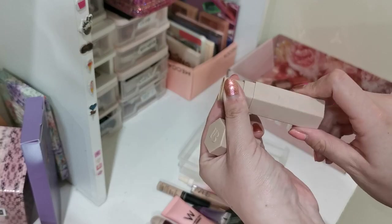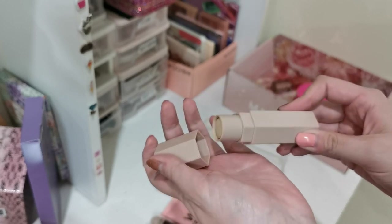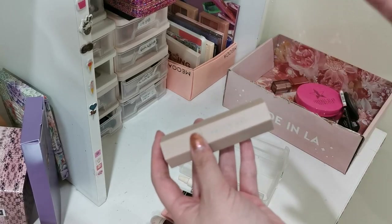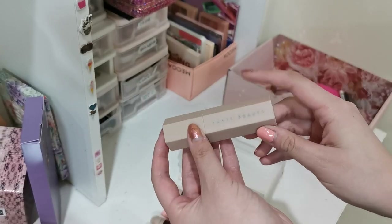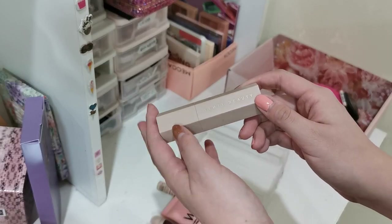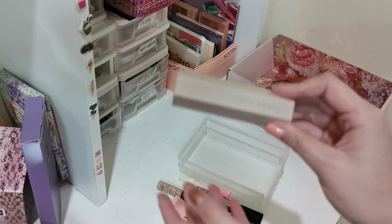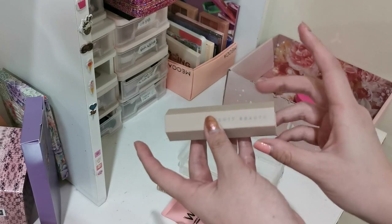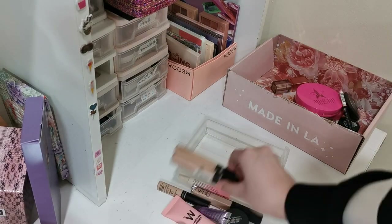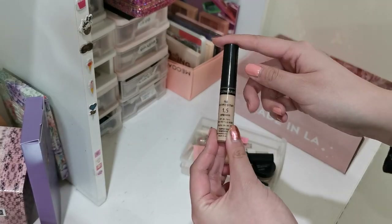Concealer and primers — I'll be decluttering the Fenty matchstick in the shade Ivory because it's a little bit dry on my face. I use this as a brightening concealer under my eyes or over the face, but because it's such a dry formula it makes my under eyes look very cakey. I prefer to use the Maybelline instead now. It's really nice if you have oily to combination skin but I'm on the dry side. Everything else I'm going to keep — this concealer is the best concealer ever. Highly recommend it, it's like three dollars and it's so good.